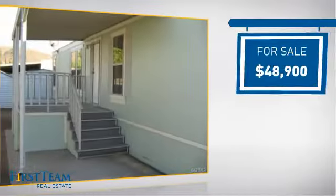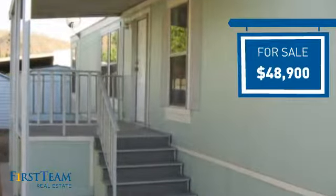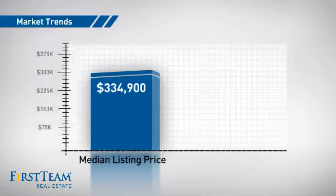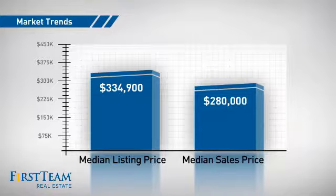Currently listed at just under $50,000, it offers an excellent value for the area. Wondering how it stacks up against the competition? There are now just over 200 homes on the market within this zip code, with a median list price of just over $325,000 and a median sale price of $280,000.